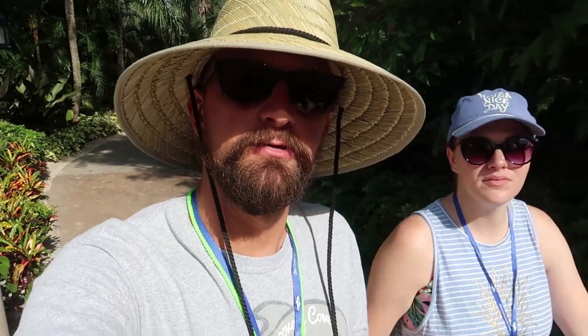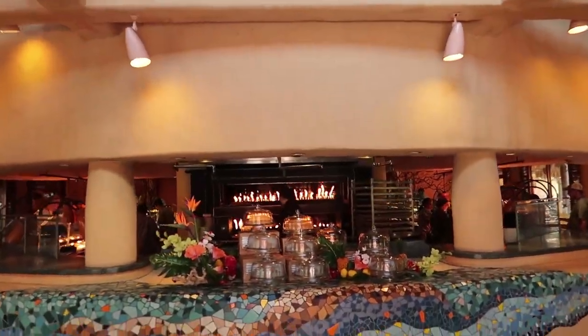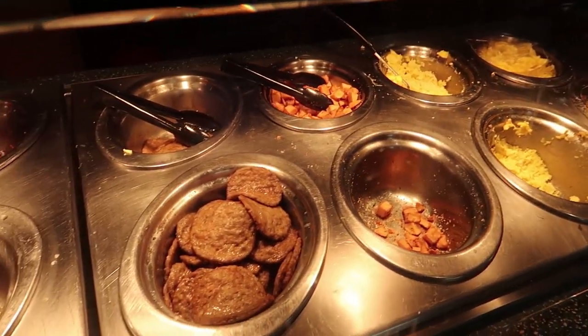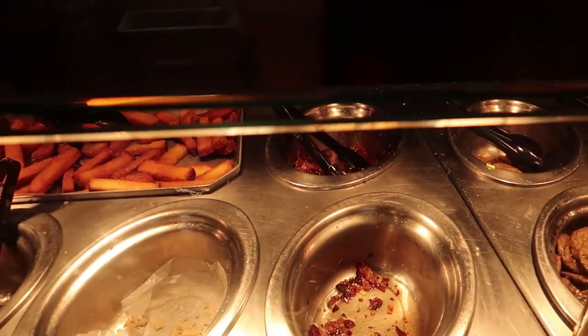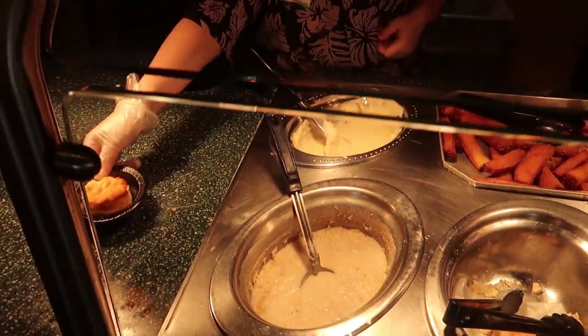One of the greatest things about Discovery Cove is that it is all-inclusive. We're going to get breakfast right now, and that's included. Lunch is included, snacks are included, drinks are included, beer and wine are included. They do have an upgraded drink package where you can get tropical drinks. We're headed into Laguna Grill for breakfast and lunch. It's basically like a buffet with eggs, potatoes, sausage, bacon, French toast, biscuits, oatmeal, and grits.